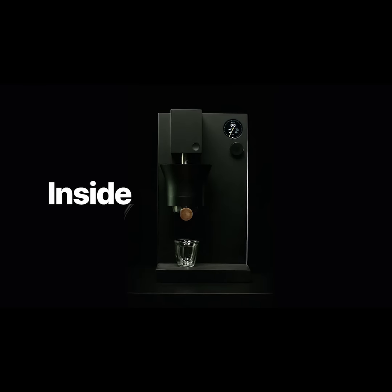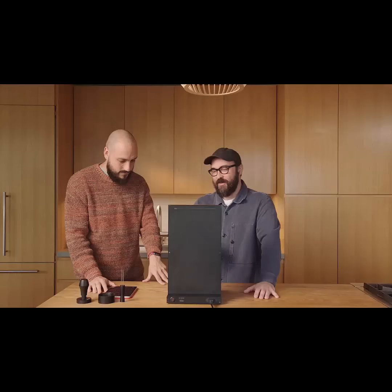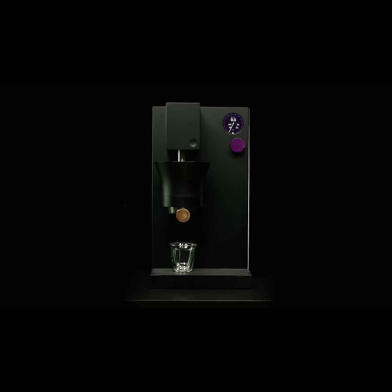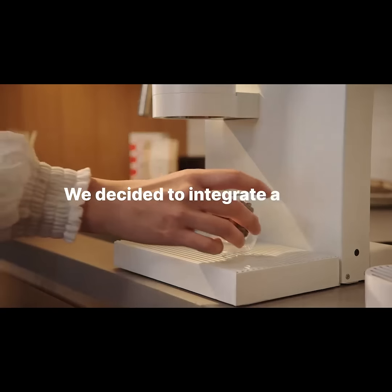Well, this is a moment of truth. Everything that you see in the machine is there because it's serving a purpose. There's a screen here, there's a dial, and then there's a button. We decided to integrate a scale under the drip tray — that's where you start by measuring your ground. Next thing you do is you pour water on this funnel, exactly the amount you need for one espresso.